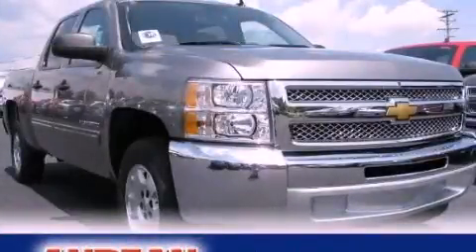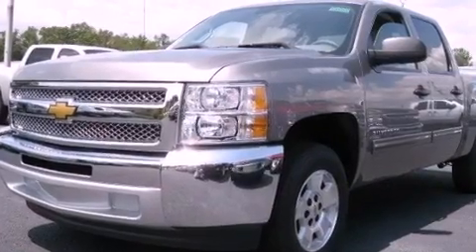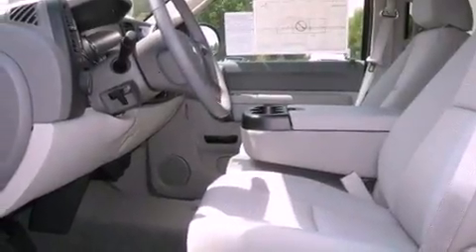This is a brand-new 2012 Chevrolet Silverado 1500. It has what you need for work as well as what you want for play. It features a 5.3-liter 8-cylinder engine and a 4-speed automatic transmission.